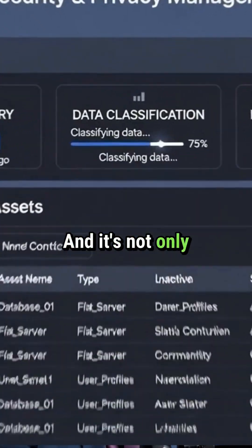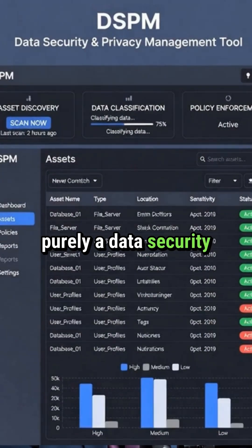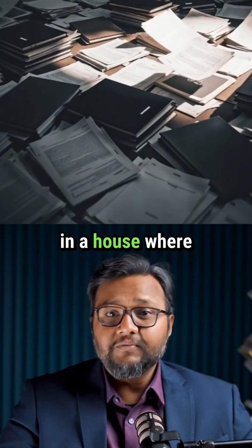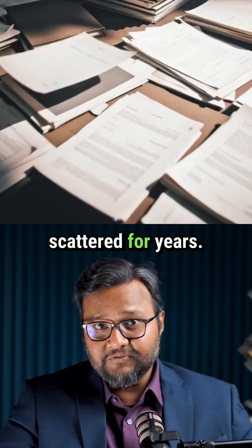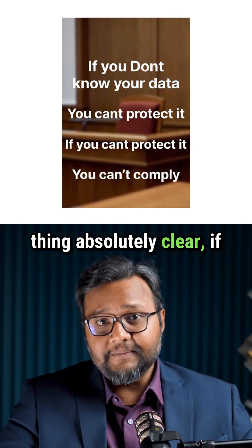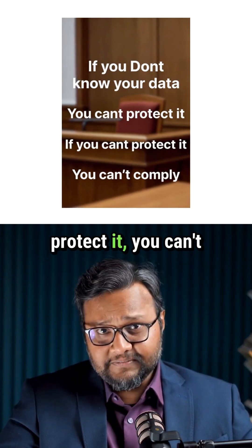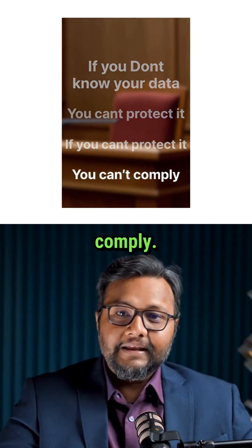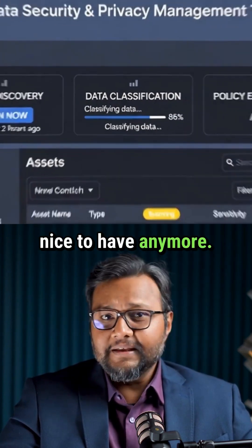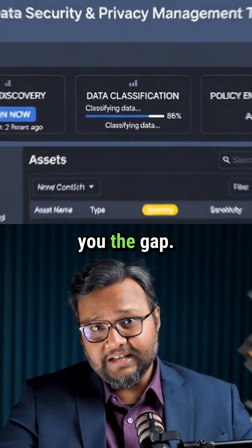And it's not only a classification tool — it's purely a data security posture management tool. Think of it as turning on the lights in a house where the data has been scattered for years. The DPDP Act has made one thing absolutely clear: if you don't know your data, you can't protect it. And if you can't protect it, you can't comply. That's why DSPM isn't nice to have anymore — it's the foundation every company needs now, before someone else shows you the gap.